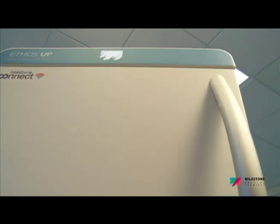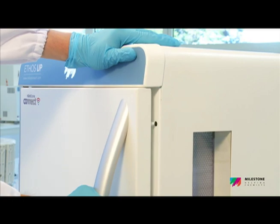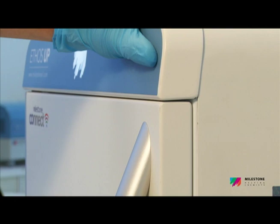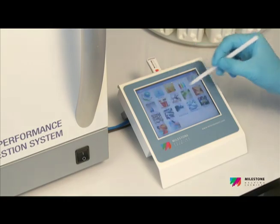The Ethos Up features a full stainless steel door with an innovative opening and self-resealing mechanism. In case of sudden over-pressurization of the cavity, the door slightly opens for rapid and safe release of the overpressure.